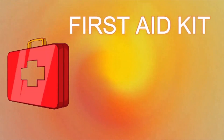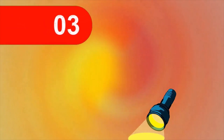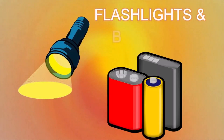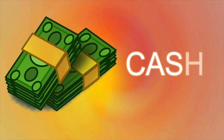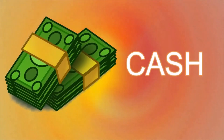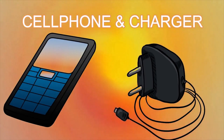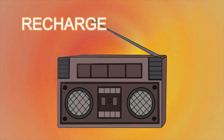Your grab-and-go bag should include: a first aid kit, bottled water, food, flashlights and extra batteries, cash, a cell phone and charger, and a rechargeable radio.